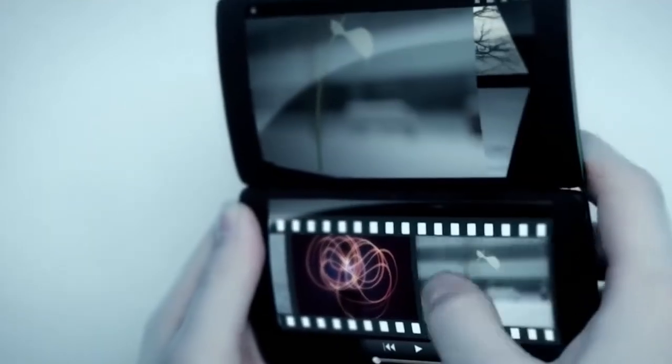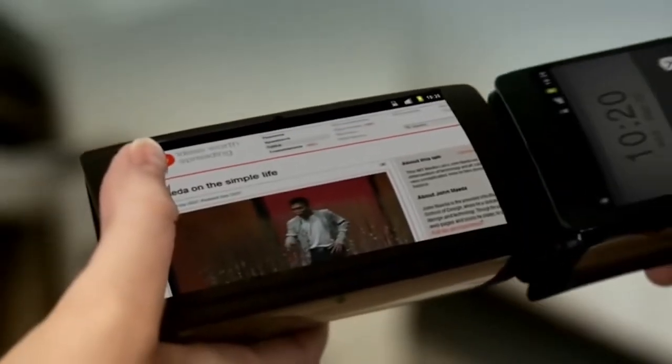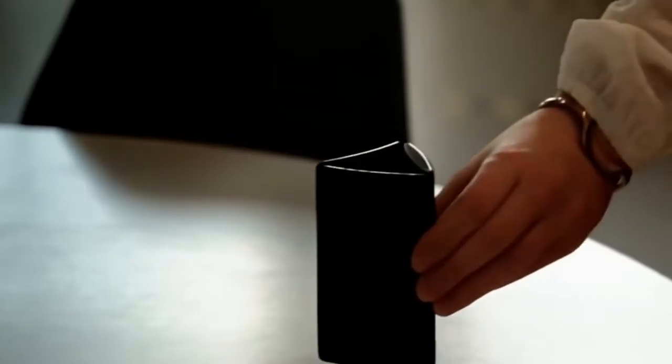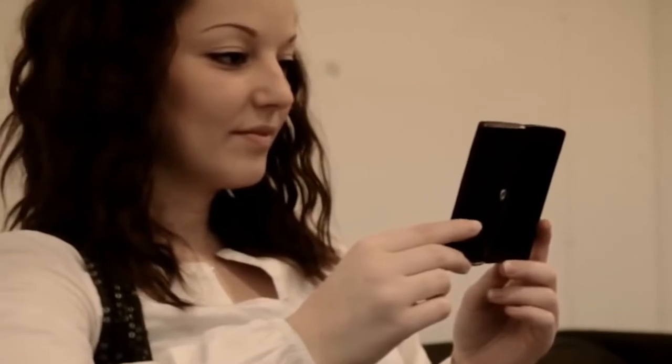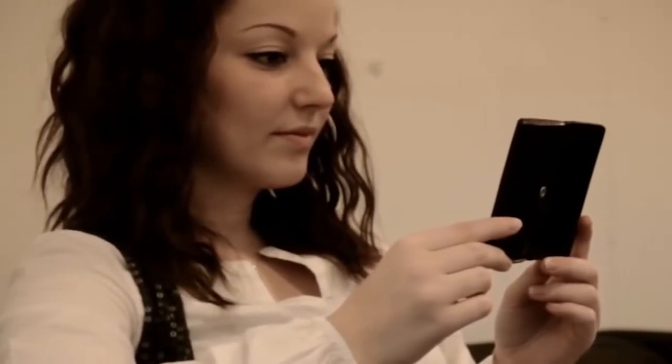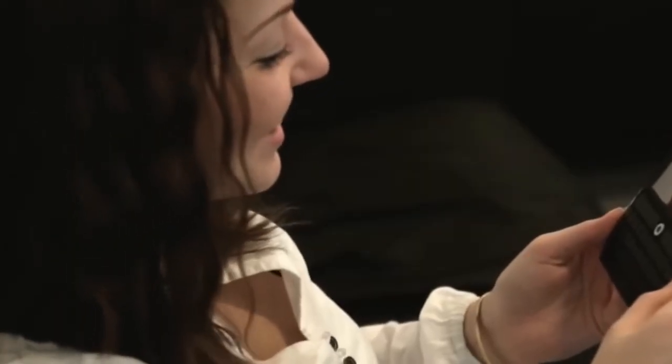In addition, the three screens are useful when working with files, images, graphics, and text editors. According to the creator of the gadget, the possibilities of this invention are endless. It's worth noting that special glass protects the flexible screens and the case itself is made of aluminium. Buy this device today for only $109.99.